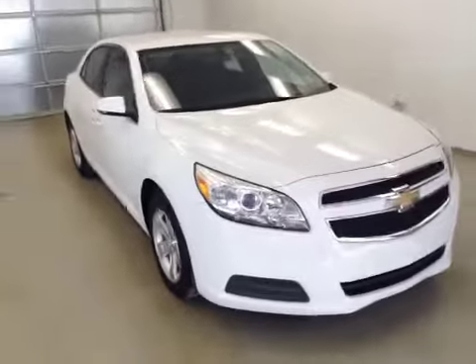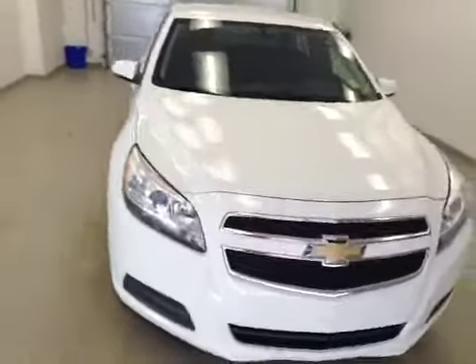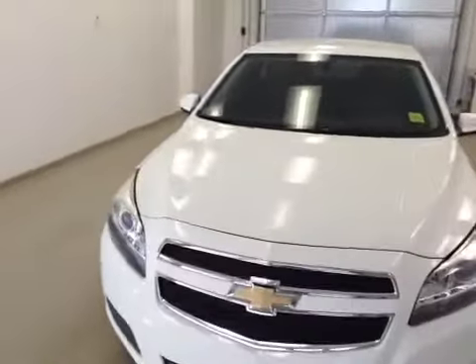Rear options include power windows, center seat armrest and console, child safety anchors, and pass-through rear seats. Here we have stock number 138487, a 2013 Chevrolet Malibu LT, color white.